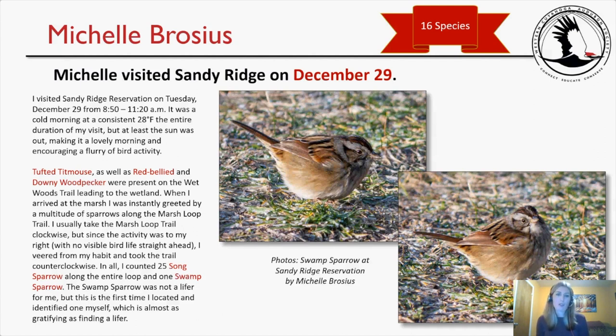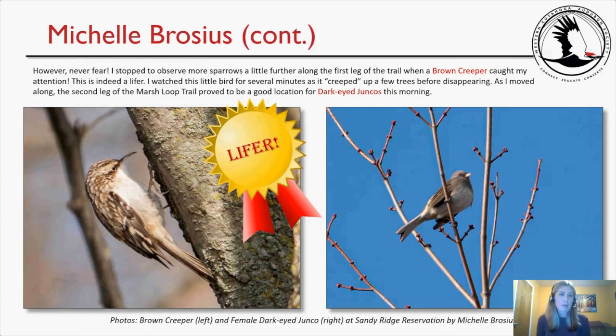Michelle shared two photos of the swamp sparrow. A little further along, a Brown Creeper caught her attention — and this was indeed a lifer for her, explaining why she had been highlighting it throughout everyone else's lists. She watched it creep up a few trees for several minutes before it disappeared. The second leg of the trail proved good for Dark-eyed Juncos. She identified the junco in her photo as a female based on its light head without brown streaking on the chest.